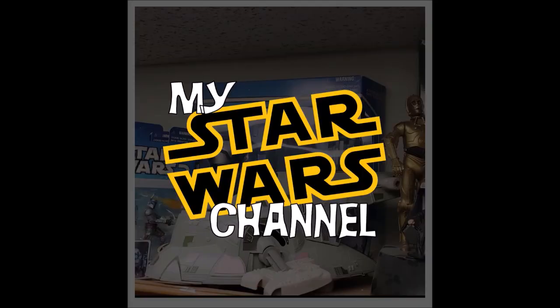Hey everybody, welcome back to my Star Wars channel. My name is David, and today we're going to talk about other stuff you can collect. Welcome back to the channel. Thank you guys so much for being here. If you don't already know, I'm a huge Star Wars fan. Been with the franchise since the very beginning.